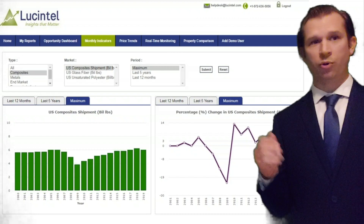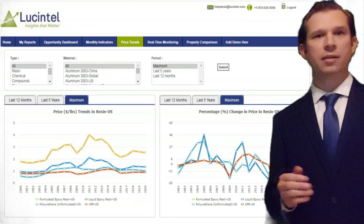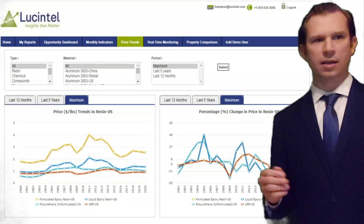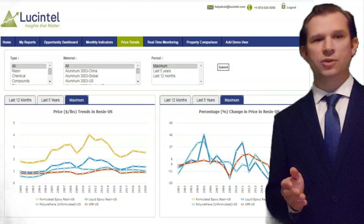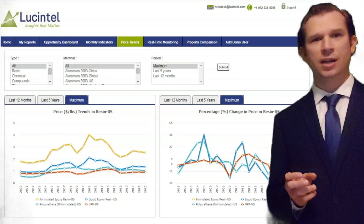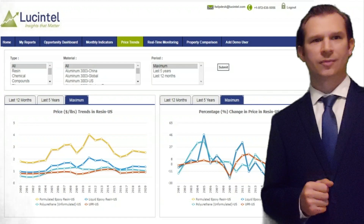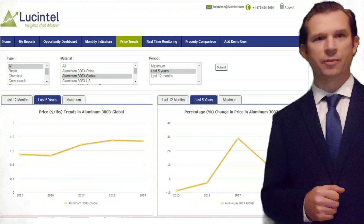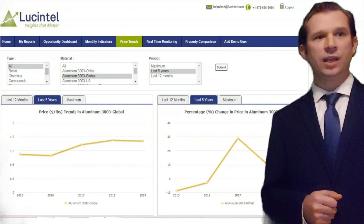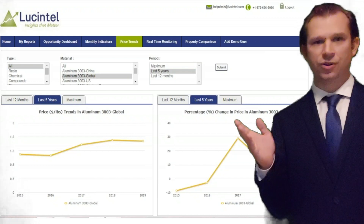By clicking price trends, the online dashboard can provide you with access to monthly price trends for a variety of fibers, resins, compounds, and metals. You can also see the percentage change in the price as shown here. You can choose metal, fiber, resin, or compound material from the drop-down menu, and get the last 12 months or up to 5-year trend data.